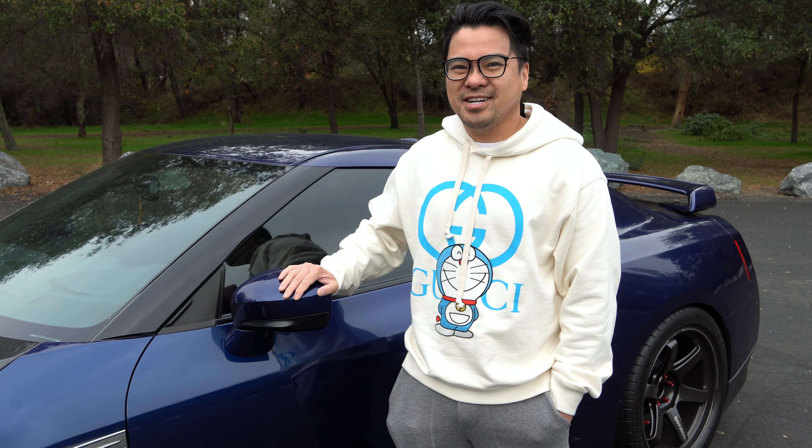Hi, my name is Jalo and this is my DBA Nissan GT-R. Let's go for a ride.